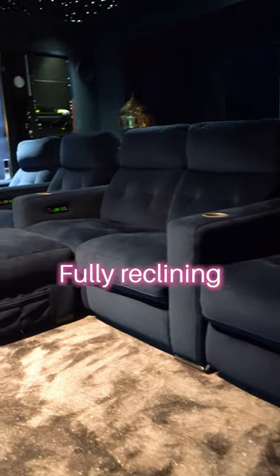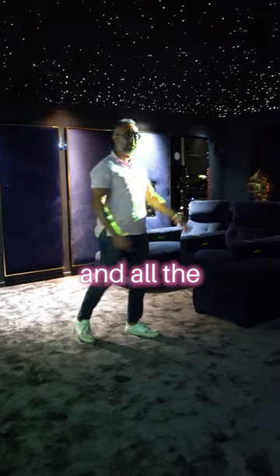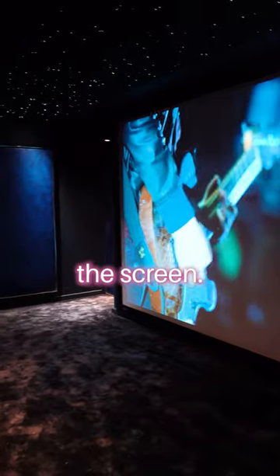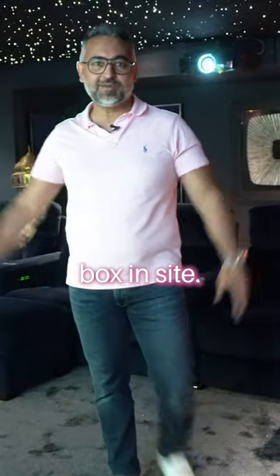Glorious fabric, fully reclining motorized seating, gorgeous carpet, and all the speakers in here are either in the wall, in the ceiling, or behind the screen — so there's not a single speaker box in sight.